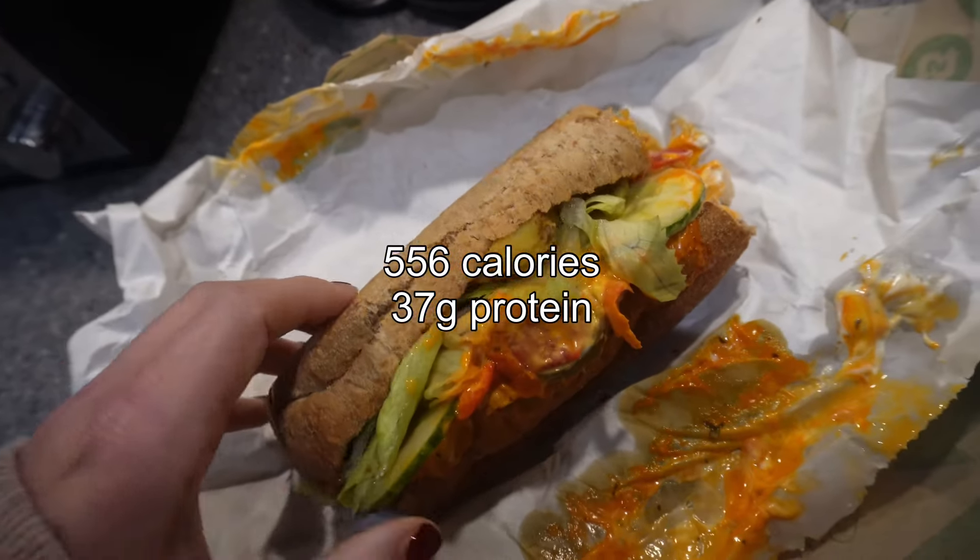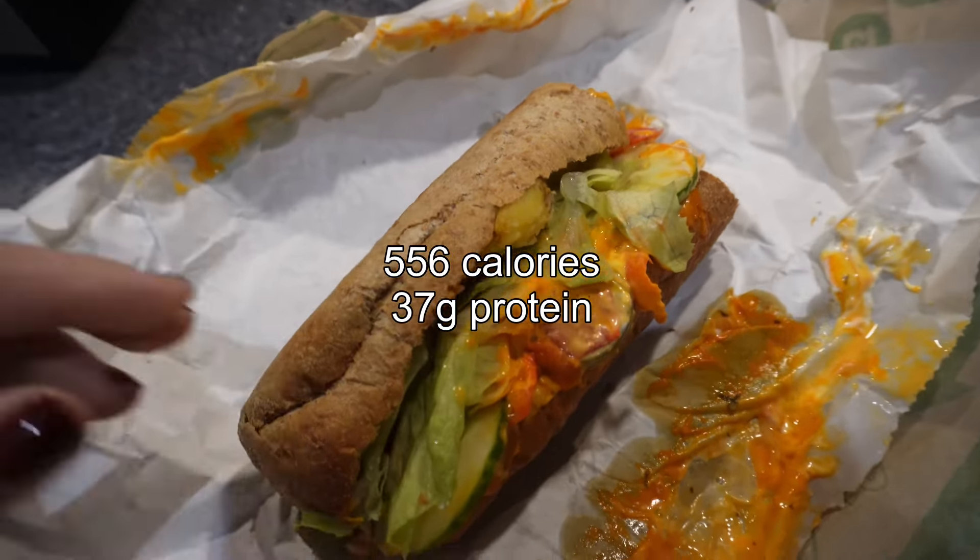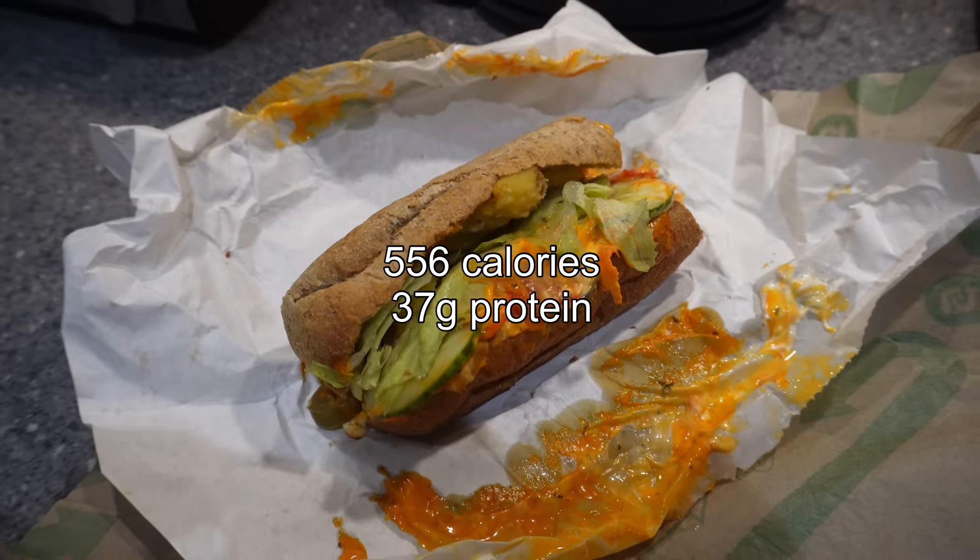Moving on to Friday — I was feeling a bit ill, and my husband and daughter weren't home, so I just had a Subway. And that was everything! Thank you so much for watching and I'll see you in the next video.